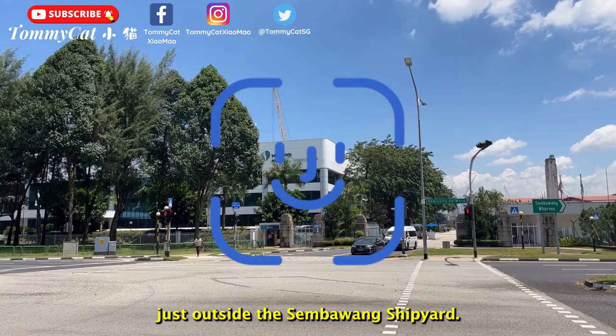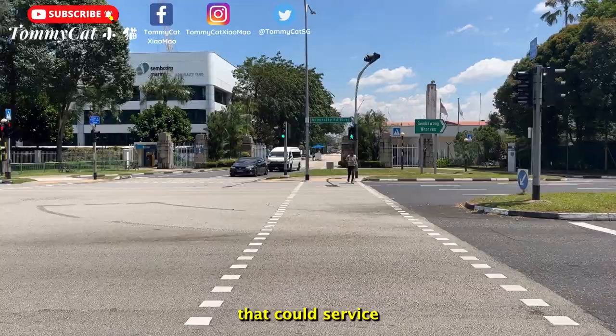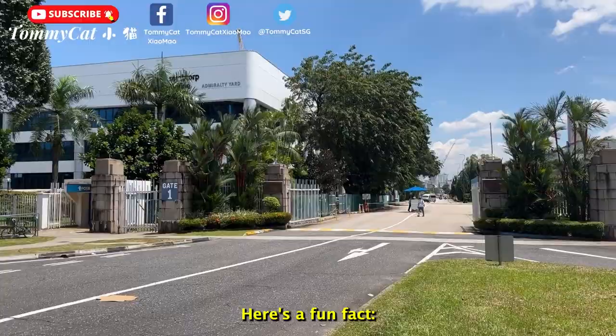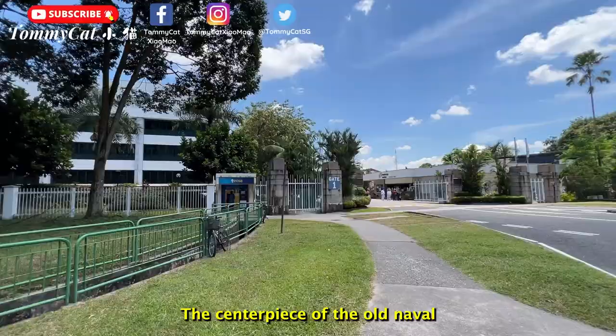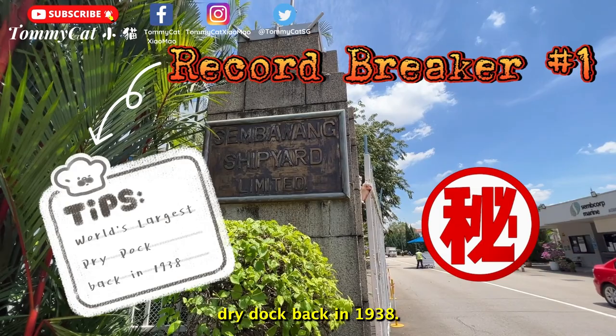I have now arrived at the traffic junction just outside the Sembawang Shipyard. In the early part of last century, Sembawang Shipyard was officially known as HM Naval Base Singapore. It was a fully equipped naval base that could service the British naval fleet and accommodate hundreds of thousands of sailors. Fun fact: the centerpiece of the old naval base, the 305-meter long King George VI Dry Dock, was the world's largest dry dock back in 1938. Isn't that amazing?